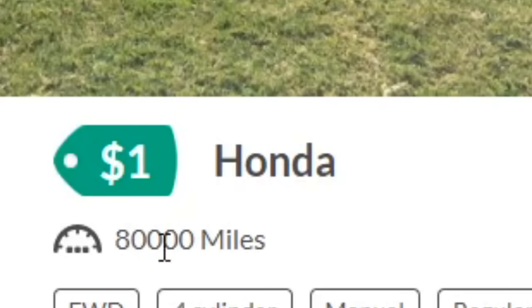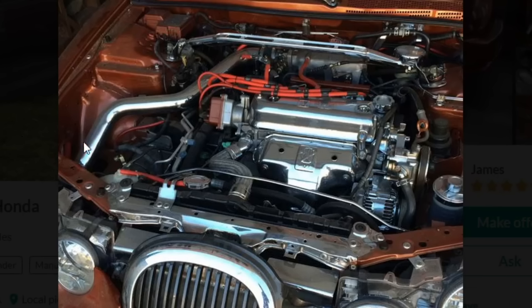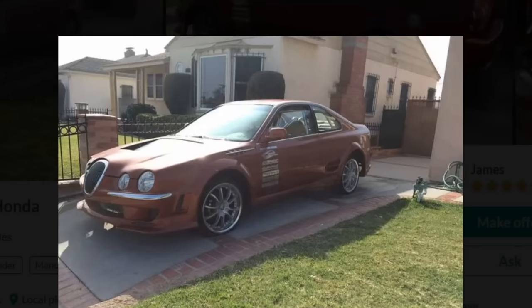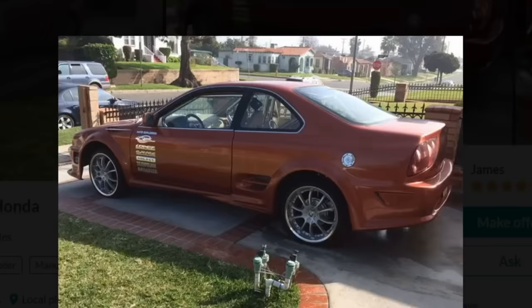Next car: Honda. That's all it says. For $1 you get a Honda. Let's take a look. This is a very bold first picture to start with. I can't tell what's going on here. Underneath the hood, we have whatever the hell that is — just a whole lot of chrome. There's clearly a Honda badge there. But that front end doesn't look like any Honda I've ever seen. It almost looks like that one guy from Lilo and Stitch. This is one funky Honda.